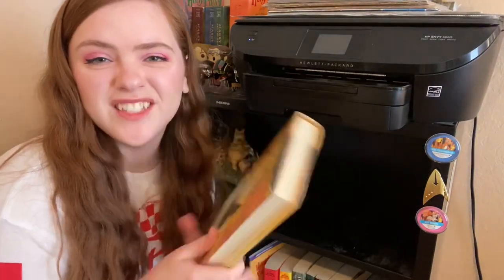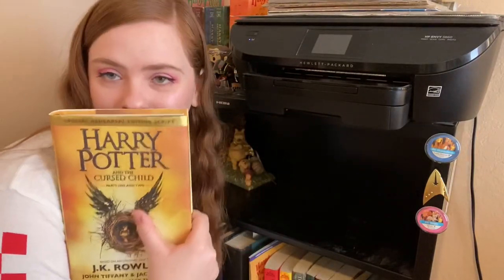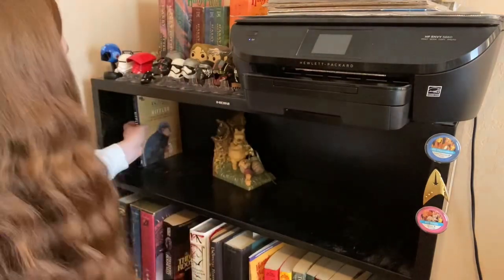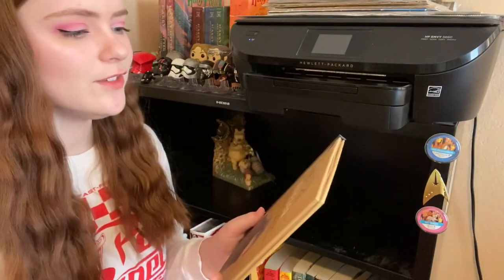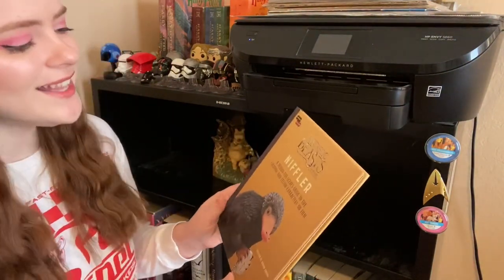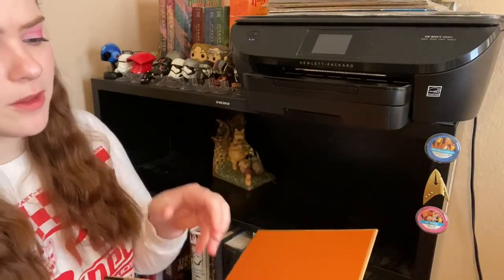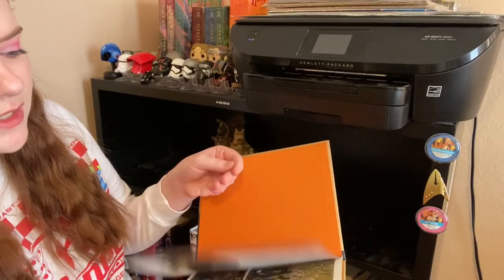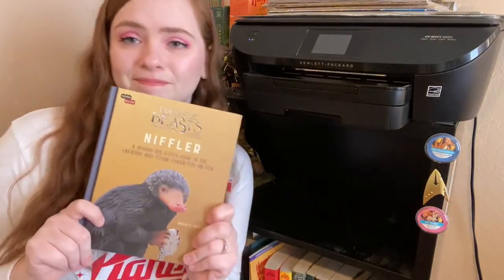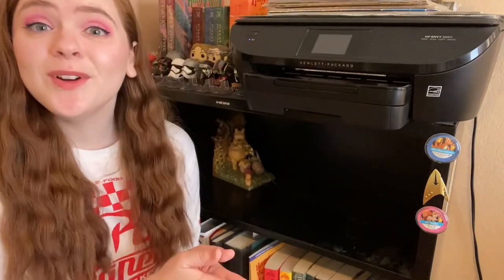Then we have Harry Potter and the Cursed Child — donate. Just kidding, I'm not going to donate it, I'm going to keep it, but I don't have fond feelings for this book. And then the last thing on this shelf is Fantastic Beasts and Where to Find the Niffler — a behind-the-scenes guide to the creatures and characters on film. It's a cute little book but I don't think I want to hold on to it, so donate.